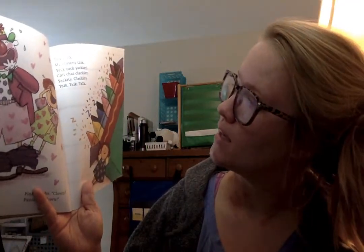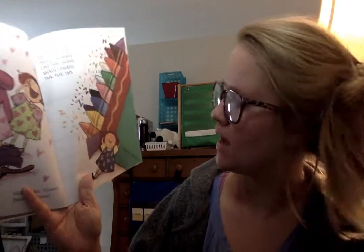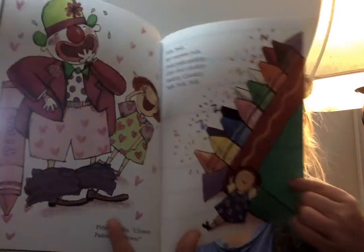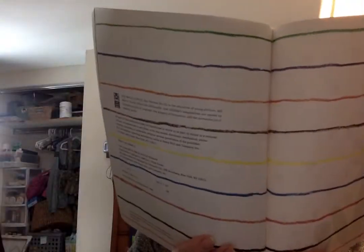Talk, talk, talk — my crayons talk. Yak, yak, yakety, chit-chat, clackety, yakety, clackety, talk, talk, talk, talk. All those colors.